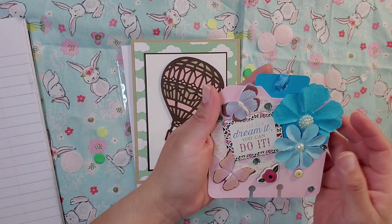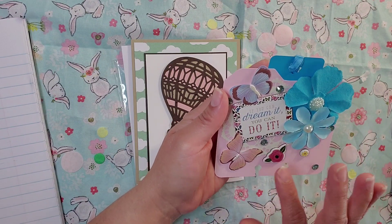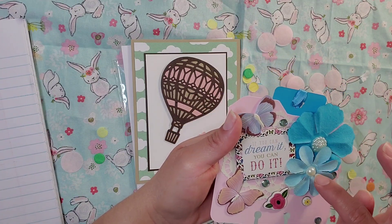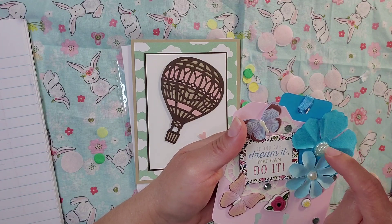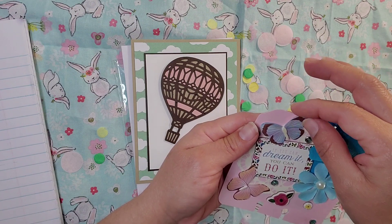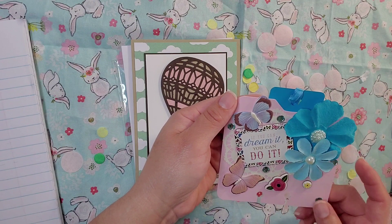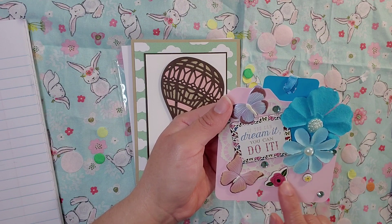She put some cute flowers right here on the back. She made the background card and then put a doily in the back — that is so cute. She put flowers in here, these blue flowers, and then she put these blings. A whole bunch of gathered-together bling on the back. Then she used this cute butterfly sticker and some bling in the back. And this cute butterfly with these cardboard flowers — I love these cardboard flowers.